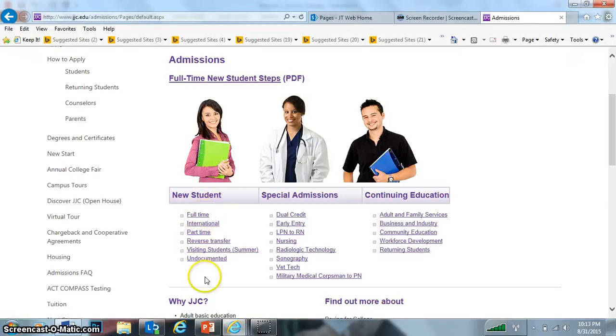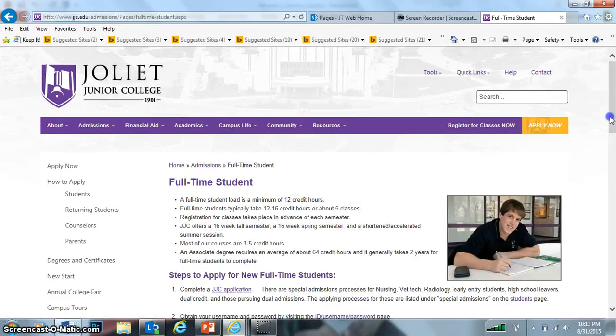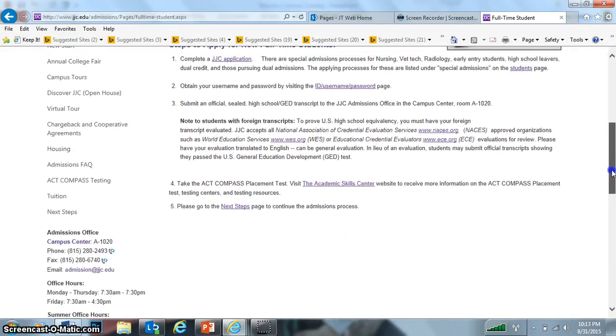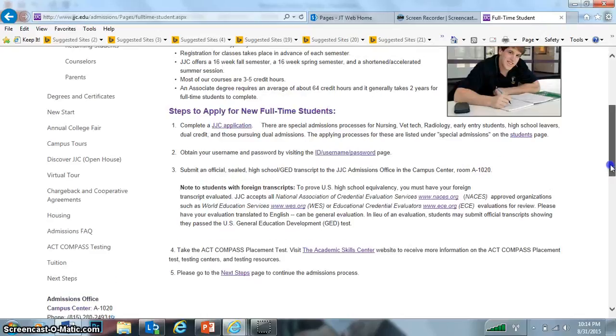Let's take a look at the full-time student. That also tells you at the bottom here — full-time student is at least 12 credit hours. Most of the courses are three to five hours. Apply online with the application, username and password. Straightforward steps, and also the campus test if you haven't taken that as well.